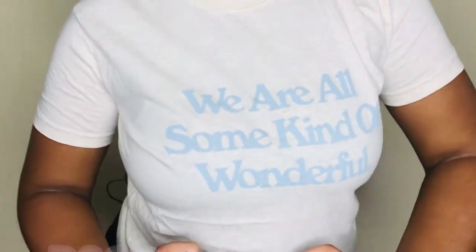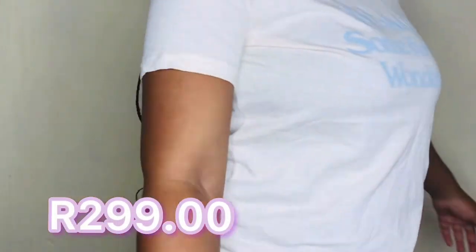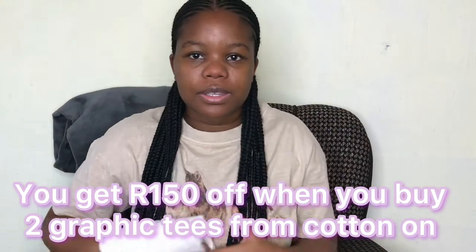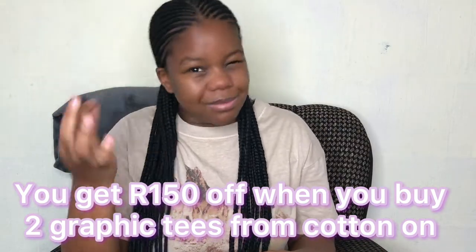Lastly from Cotton On, I got this graphic tee — it's written 'We Are All Some Kind of Wonderful.' You see, positivity — you gotta wear positivity to be positive. I put this one in medium, it fits just like my size.